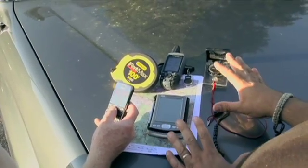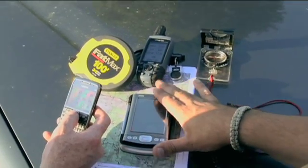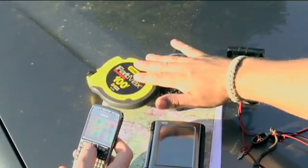We've got some tools here to help us search for the benchmarks. We've got an outdoor handheld GPS, a PDA with all the information on the benchmark stored in it, a map, compass, and a tape measure.